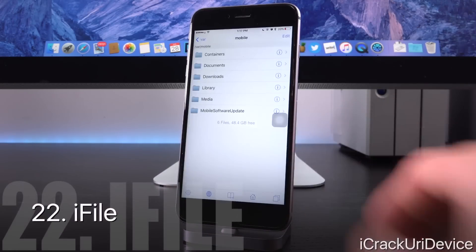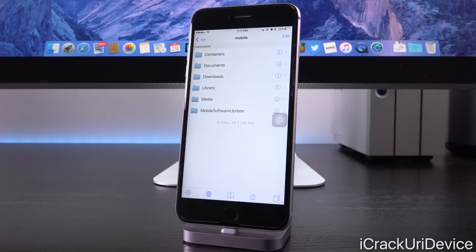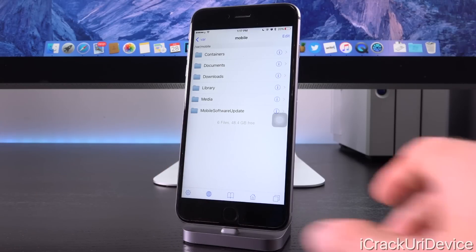First we have iFile — it's really awesome and I recommend it for basically anyone. It allows you to browse the file system on your device. You have to be extremely careful not to delete core system files, as that may force you into a restore. What I love to use it for is installing .deb files — the file extension that Cydia tweaks are compiled and distributed in. If a developer wants me to test a tweak ahead of time, I can navigate to it and install it inside iFile.